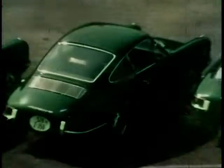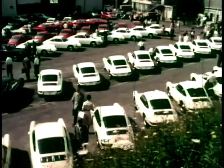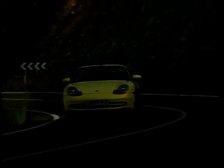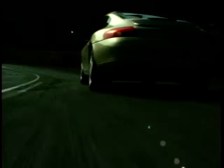1964 saw the introduction of the first 911, with a 130bhp 2.0-litre flat-six engine. Gradually over the years it's evolved, with different models and features like a Targa roof and convertible. Today in a 911 you get at least 300bhp. But it's out on the road where the 911 really comes alive. You can stand there all day drooling over it, but driving it opens up a whole new world.